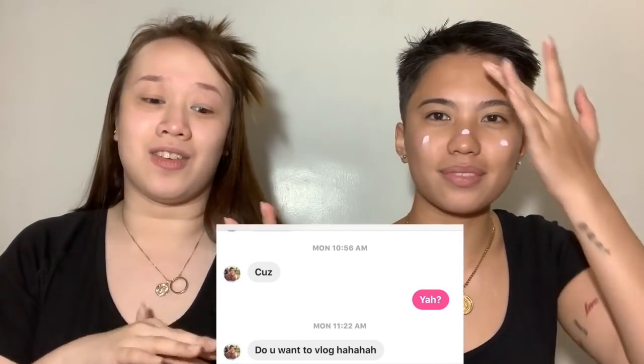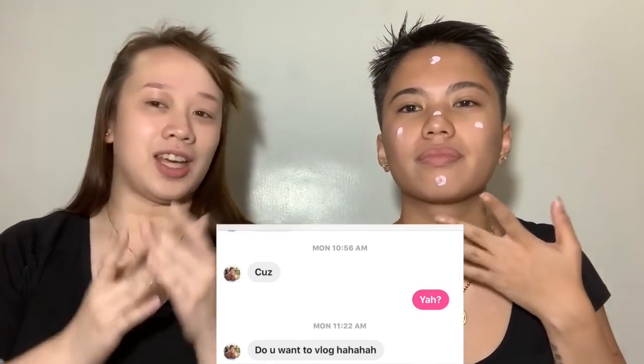Until one day I got a text from this girl, and she suddenly asked if I'd started vlogging or something like that.